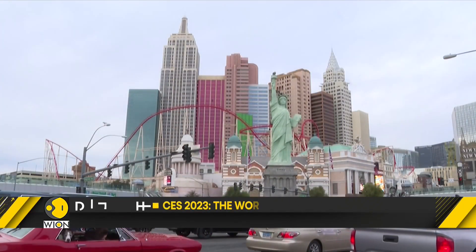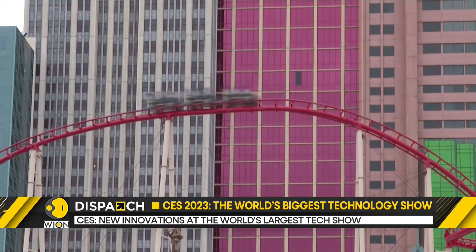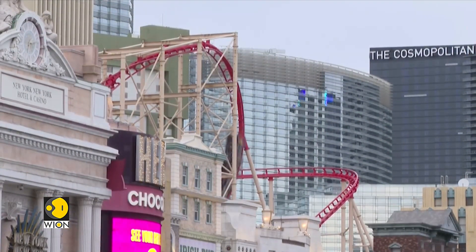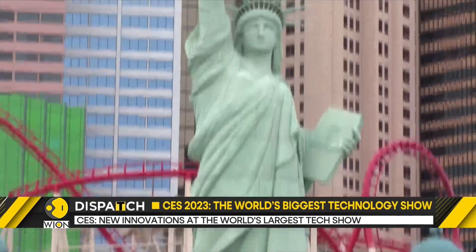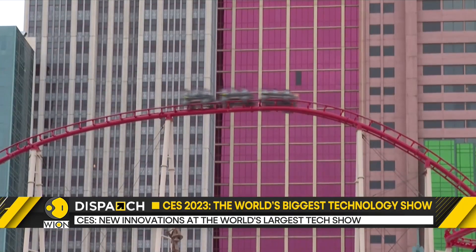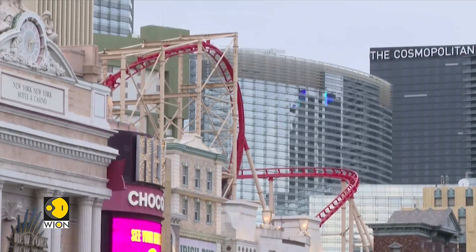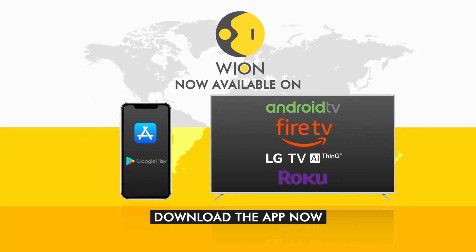The CES is still underway. We will continue to get you the latest updates on interesting gadgets from the tech show. We'll see you next time.